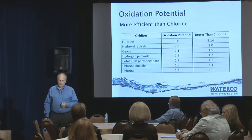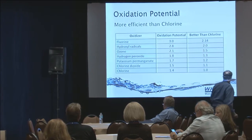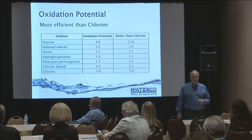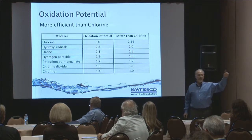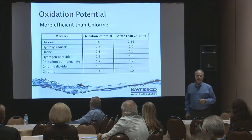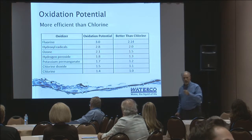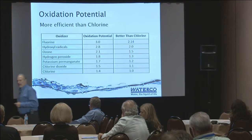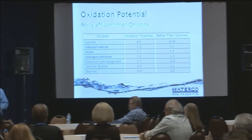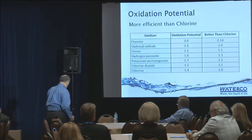My favorite slide. As an engineer and chemical engineer, you look at these oxidation potentials. Where's chlorine? It's at the bottom - it's the worst one. It might be cheap, it might be simple, and great-granddad started it, and we're still using it today. But look at the others - hydroxyl radicals, ozone, hydrogen peroxide. Look how much more effective they are in sanitation. Sometimes when you start combining some of these, you get a synergistic effect where you're getting 30 to 40 times the effectiveness versus chlorine.